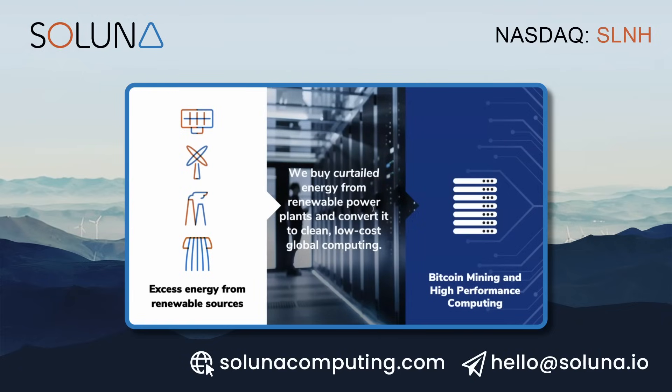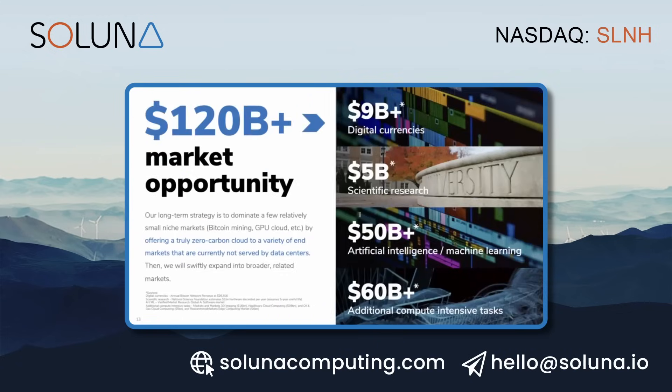We're a business primarily focused on helping renewable energy projects and project owners monetize their energy. Our brand promise is that we help you sell every megawatt. We buy that curtailed energy from the renewable power plants and convert it into clean, low-cost global computing. Today it's Bitcoin mining, and tomorrow we believe it will be more than that. These are big market opportunities. Bitcoin is a large market with big players in the space, and we're growing, already approaching the 2x hash phase.